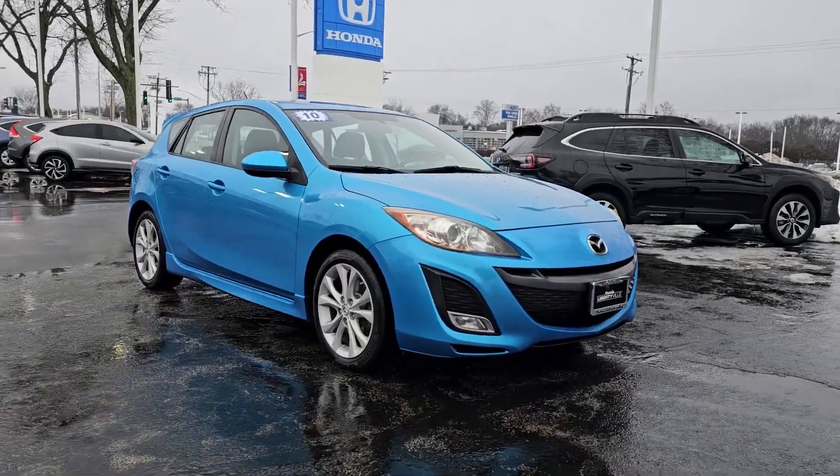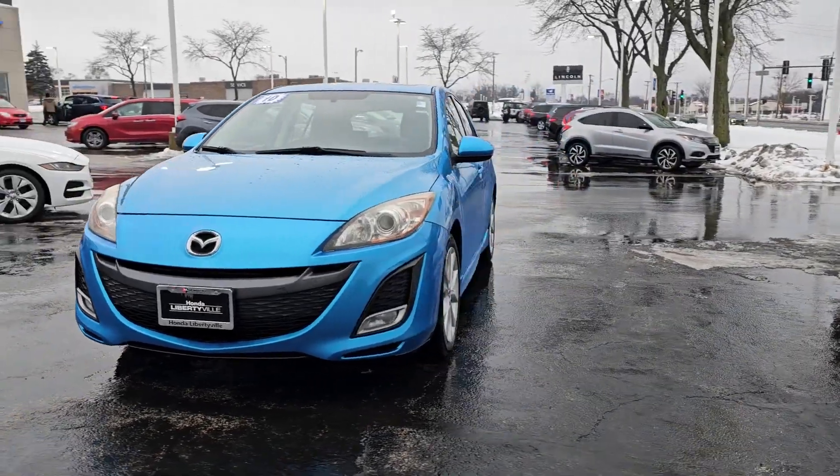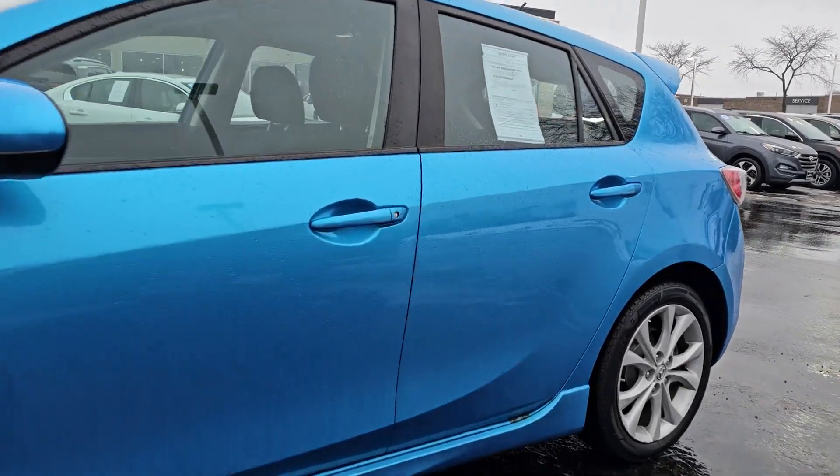This could be the car for you. The 2010 Mazda Mazda 3. With less than 120,000 miles on the odometer, this vehicle stands out from the rest.